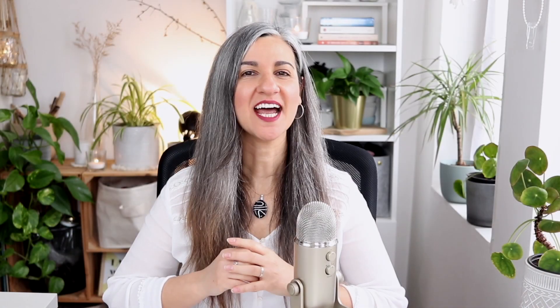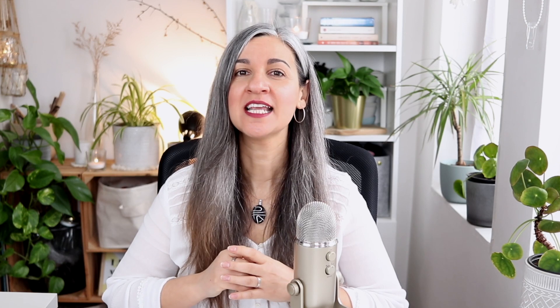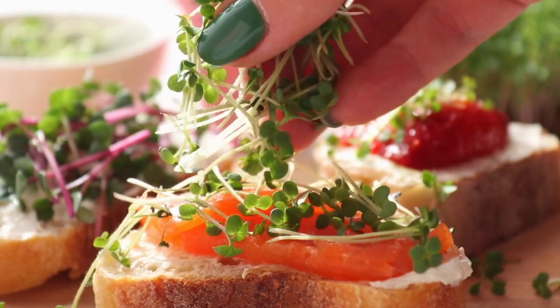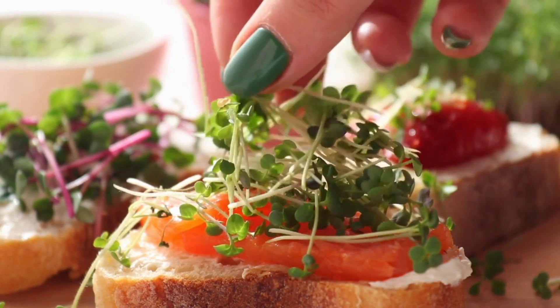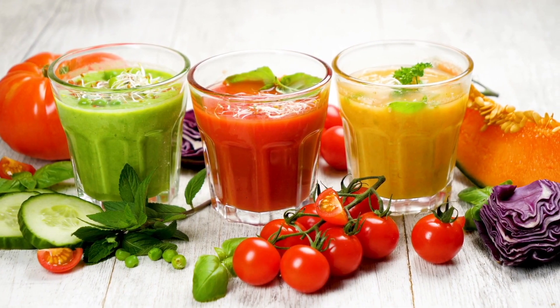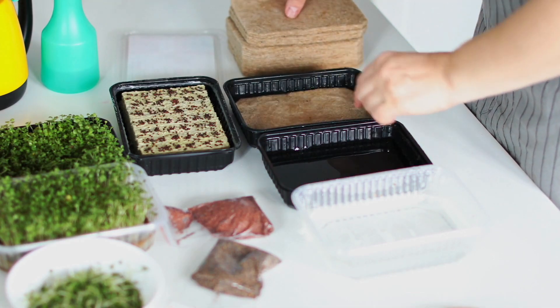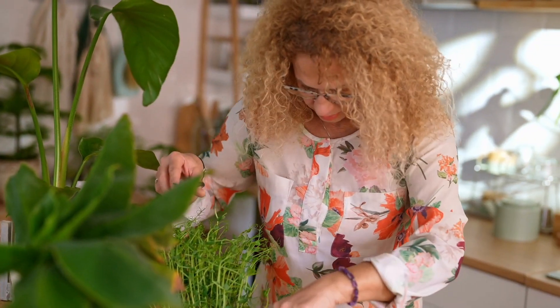Microgreens are immature greens produced from the seeds of vegetables and herbs. They are rich in flavor and nutrients, containing up to 40 times more nutrients compared to their mature counterparts. Some of these nutrients include vitamins C, E and K. Since the 80s they have been used as a garnish or decoration, but they can be added to toasts, dishes, salads or even smoothies to boost nutrient loads and add flavor. Nowadays, there are many products that help us grow microgreens at home all year round.